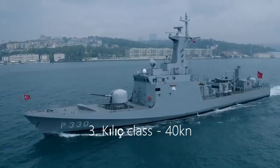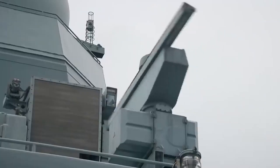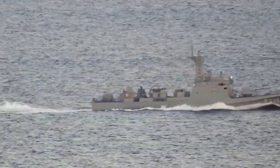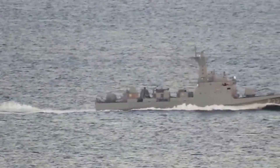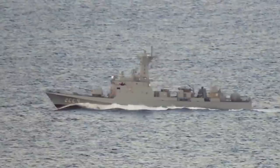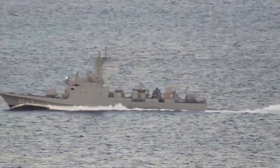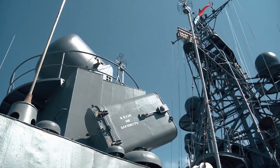Number 3: Kilic-class, 40 knots. A Turkish naval corvette, the Kilic-class is a fast attack craft with unique features, having been specifically designed to have a low radar cross-section. It is also suitable for open seas and bad weather conditions, while it can reach speeds of around 40 knots in good conditions.